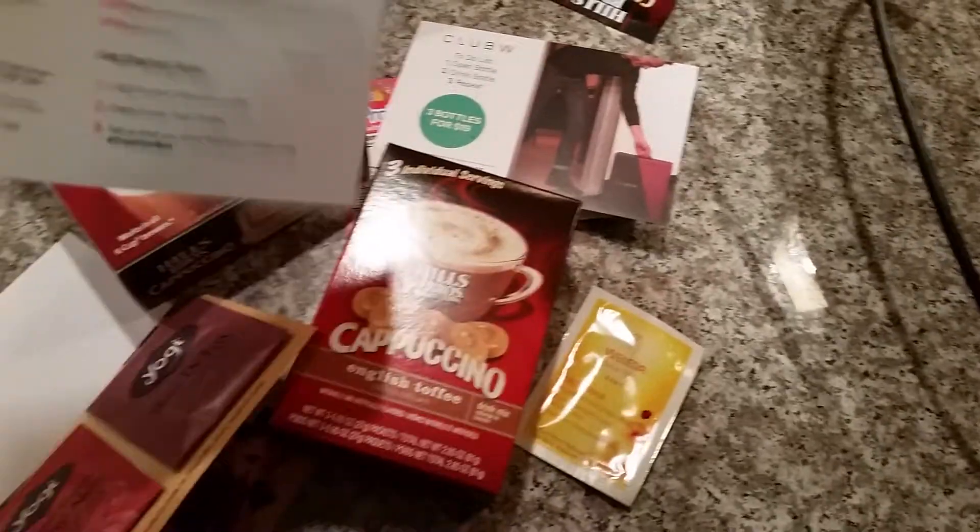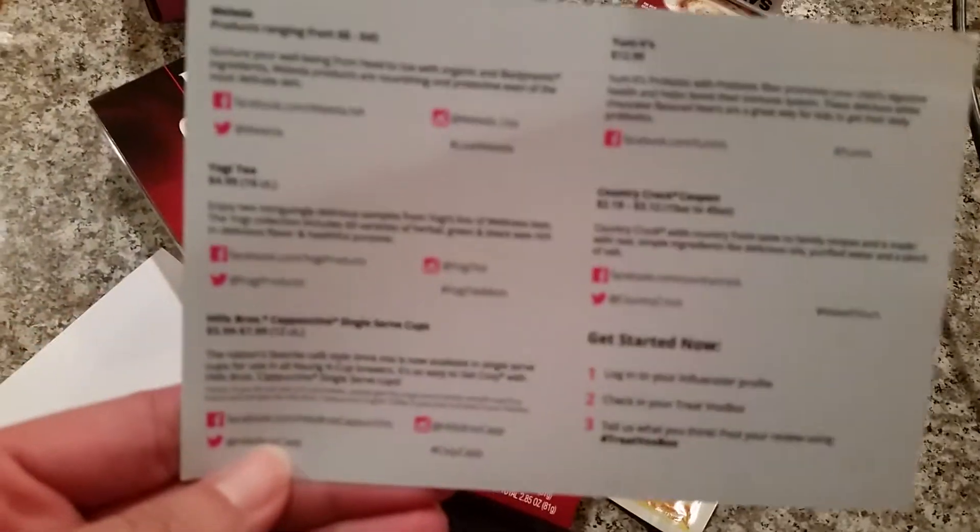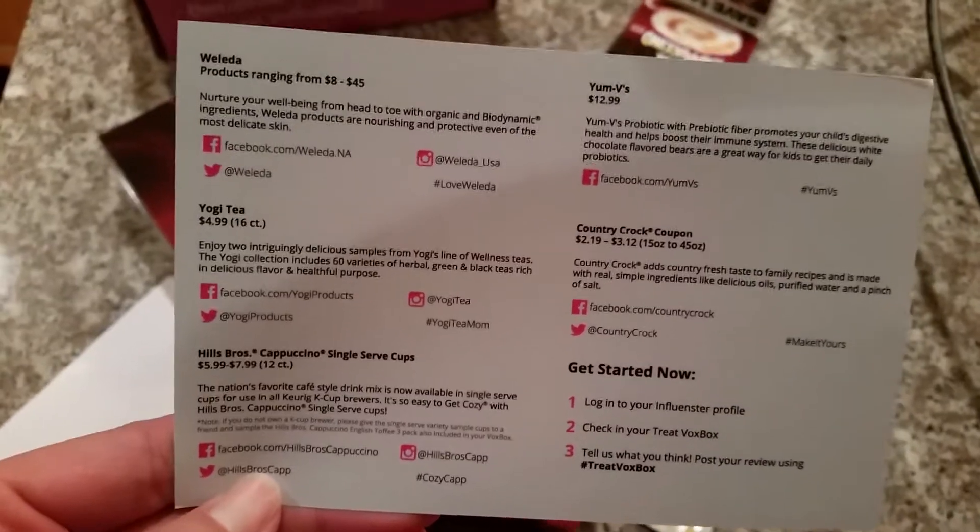It's kind of interesting because it's not treat-y things to me. Treat-y? I don't know.